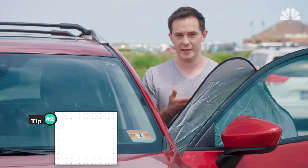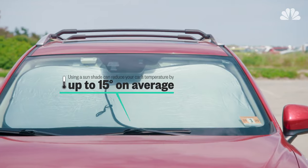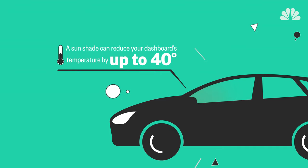Second, use a solar shade like this. A study from the Florida Solar Energy Center found that using such a shade can reduce your car's interior temperature by up to 15 degrees on average, and it can reduce your dashboard's surface temperature by up to 40 degrees.